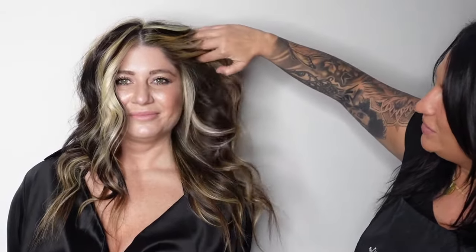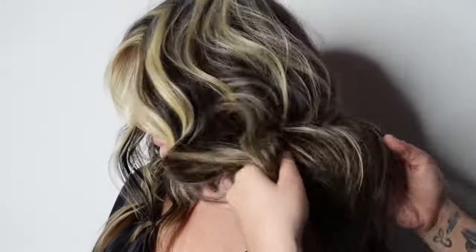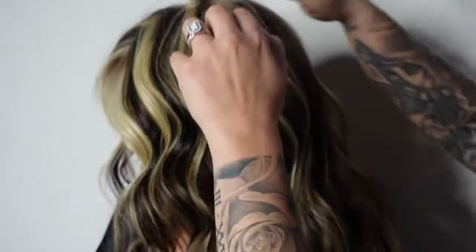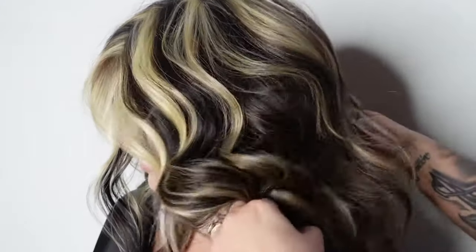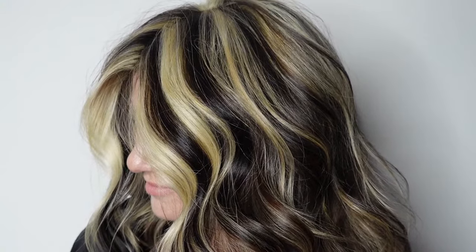We just finished, and as you can see her hair is amazing. We got a nice, bright result — her money piece is literally killing me, I love it. Her lowlights are a tad lighter, she's nice and bright, and we did not use any toner on her at all. Because we used small sections, it gave her that perfect lift. Looks so good.